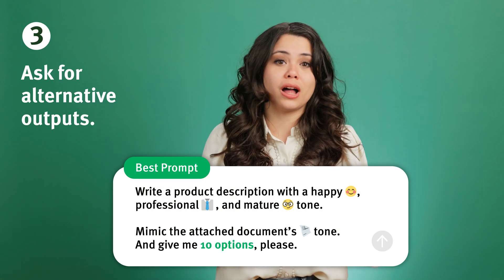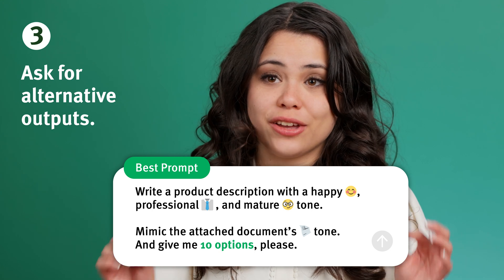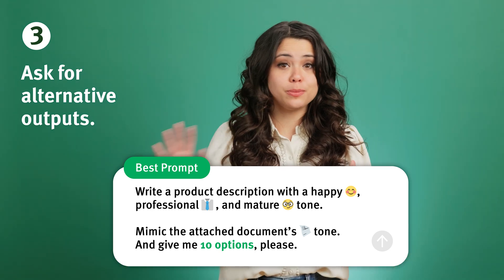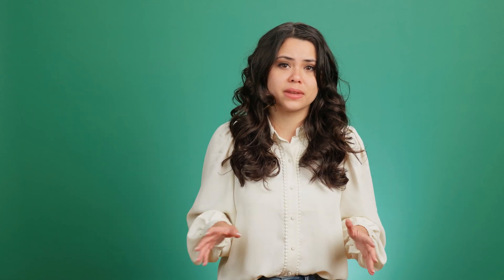For even more success, try asking the AI for multiple options when you prompt it. ChatGPT can take a few tries to find the right sound, so asking for multiple options right away increases your chances of finding the best one. If the AI doesn't get it on the first try, just pick your favorite and ask ChatGPT for an adjustment.